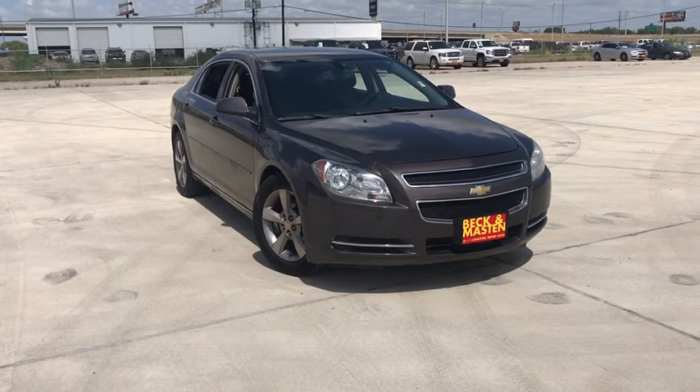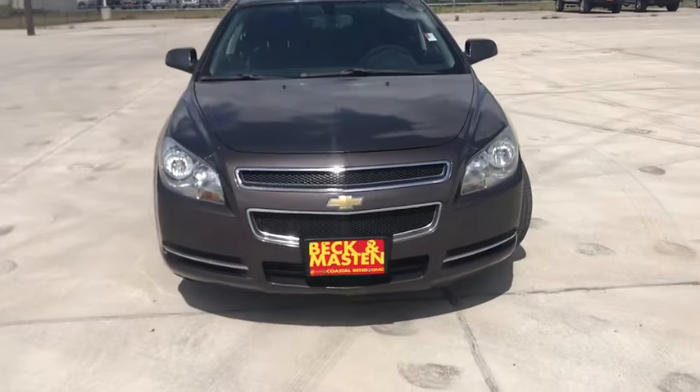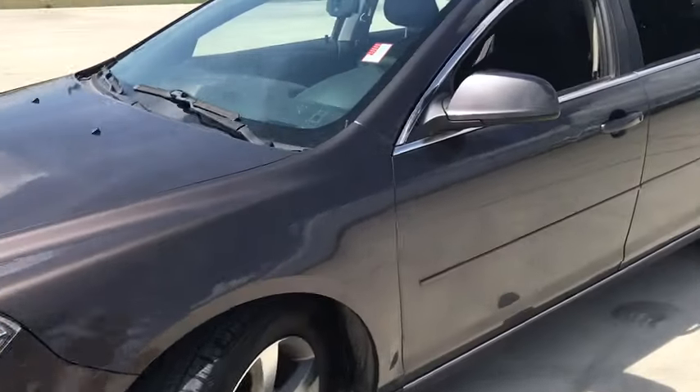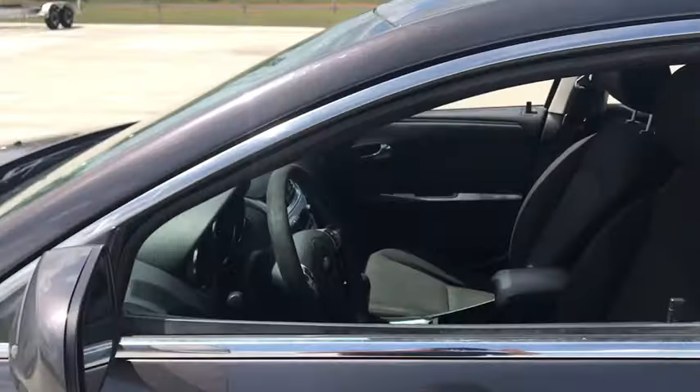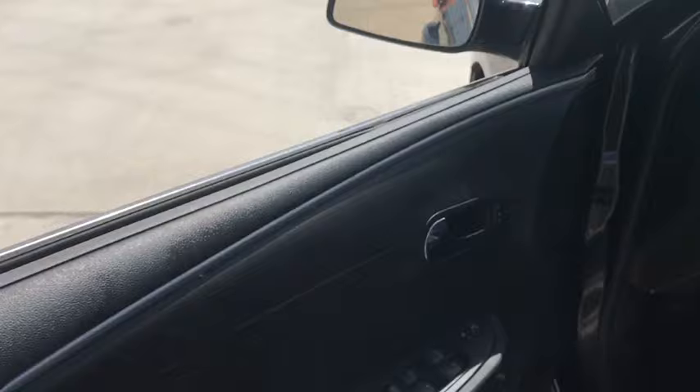We are pleased to show you the 2011 Chevrolet Malibu, a combination of performance and fuel economy. The Malibu is a great commuting car. This vehicle has less than 125,000 miles. Here are some of this vehicle's great options.